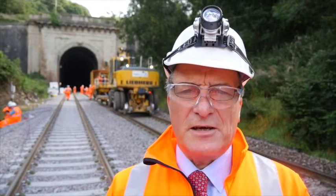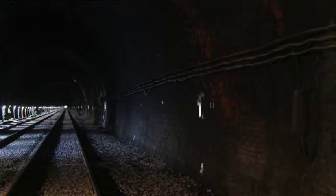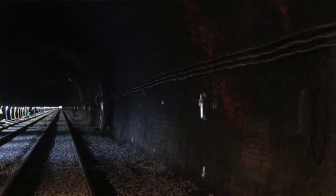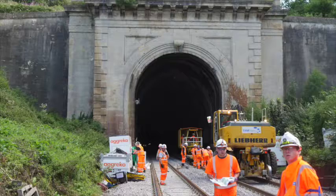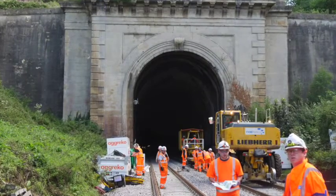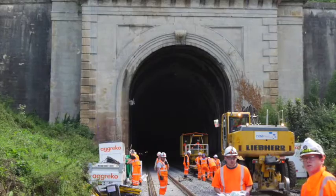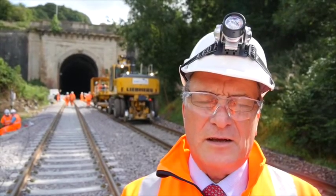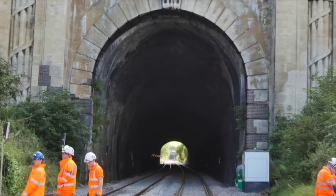So it's been quite a complex operation. They've been working — not round the clock because we've got bats in the tunnel — but we've worked two shifts and left the night shift so that the bats can leave the tunnel and return again in the morning. And we've worked very hard to replace all the track within the tunnel, and also through Box Middle Hill Tunnel and down towards Bath at Box Ashley.